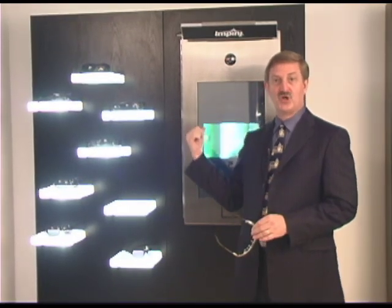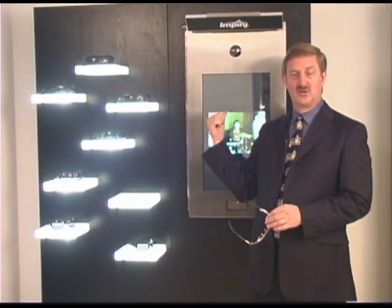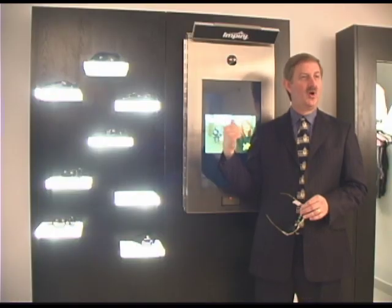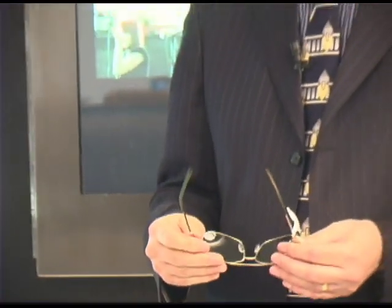We also picked up other things. We picked up which accessories you looked at. We understand which products you actually looked at and how long you looked at them. We also captured the demographic information about the customer. We captured email addresses — all of that by using a smart display system.